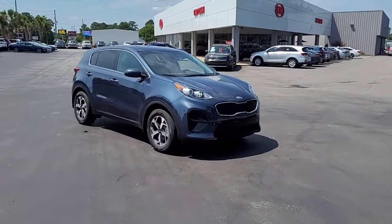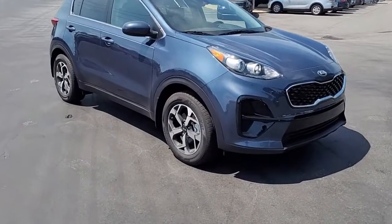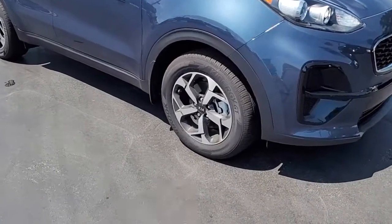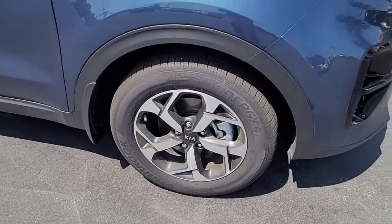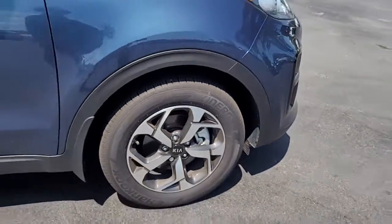Welcome to Cartown Kia Florence's used car inventory video series. You're looking at a 2022 Kia Sportage LX here at Cartown Kia. I'm going to walk around it and let you get a good look at it and see the condition it's in and what it has to offer.